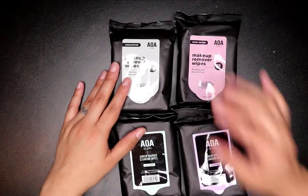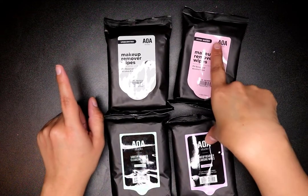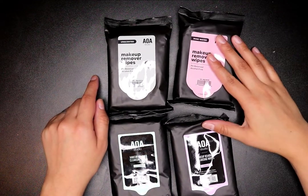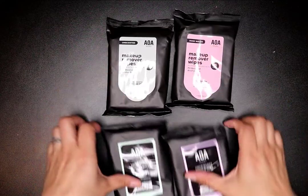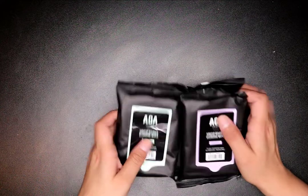They come unscented, rosewater, cucumber, lavender, and they also have a citrus one. I love these — this was actually why I ended up placing an order, because I ran out. And then I got all this other stuff too.